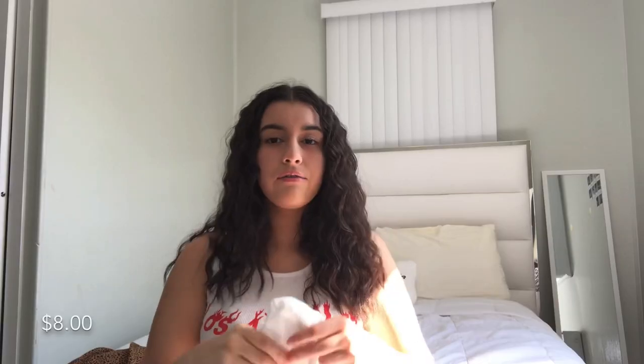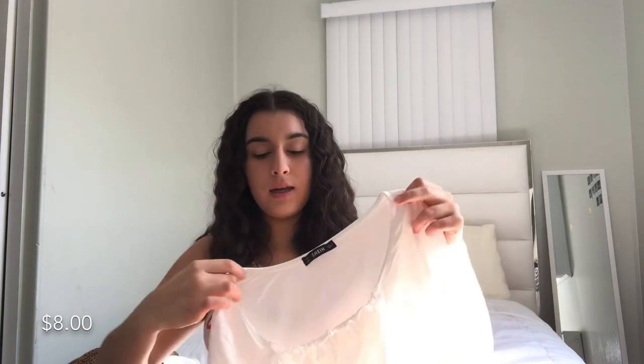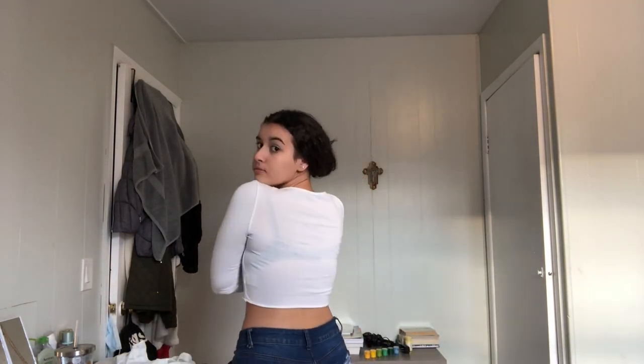This was actually the only long sleeve I got. It's different because it has a nice design — not plain, which I like. It's a very cropped white long sleeve. The front of it has like a ruched design, and it's just so cute. I love it — it's something that could go with many things because it's a versatile piece. This was also in a medium.